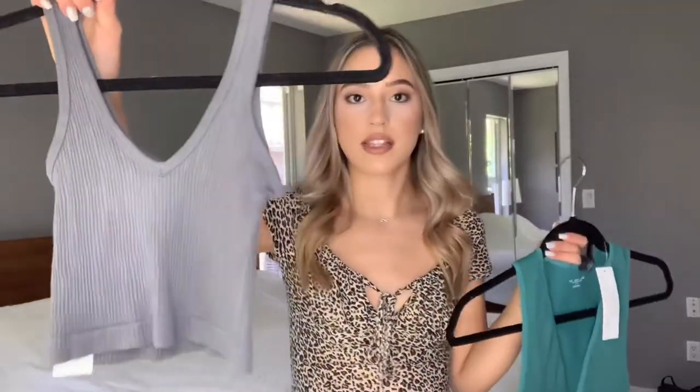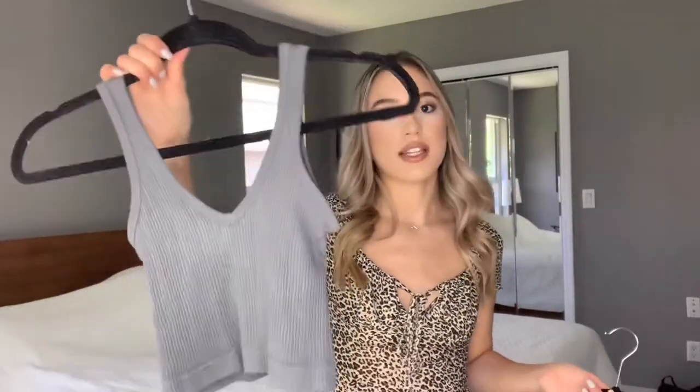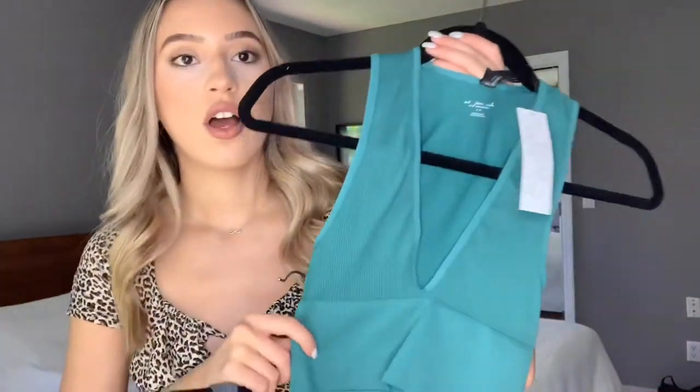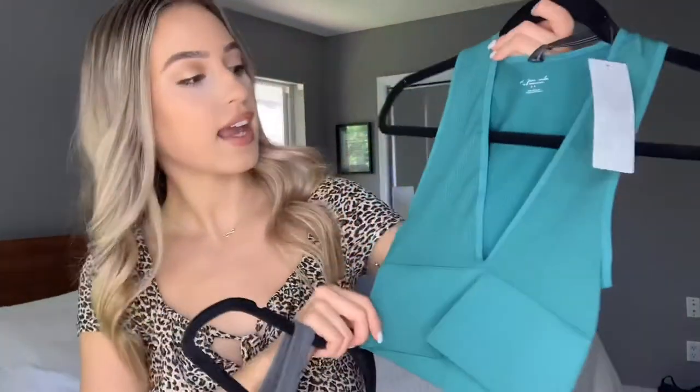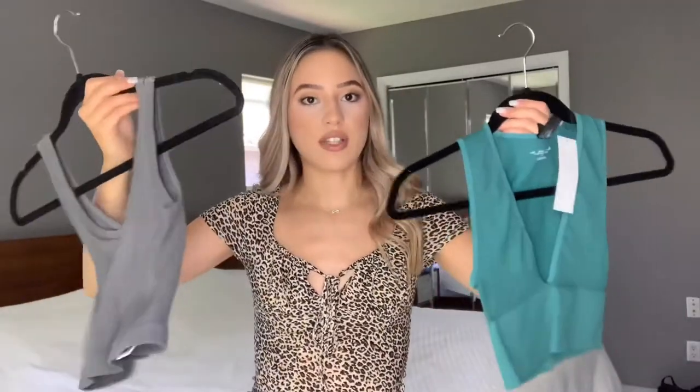These two are from Urban Outfitters. I have this style which is more of the stretchy ones like the Forever 21 ones — these are a little bit thicker so they're better quality. I have these in a few colors. Then I have this style that is more of a V-neck, and I have it in a few colors as well. You don't have to wear a bra with it, it's really comfy and a really good layering piece.